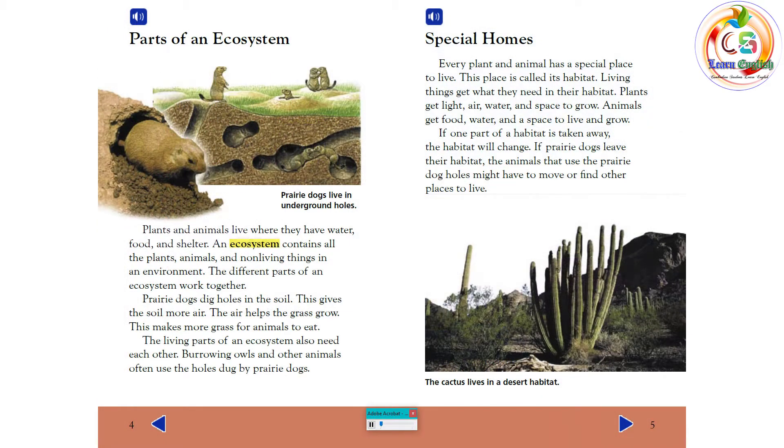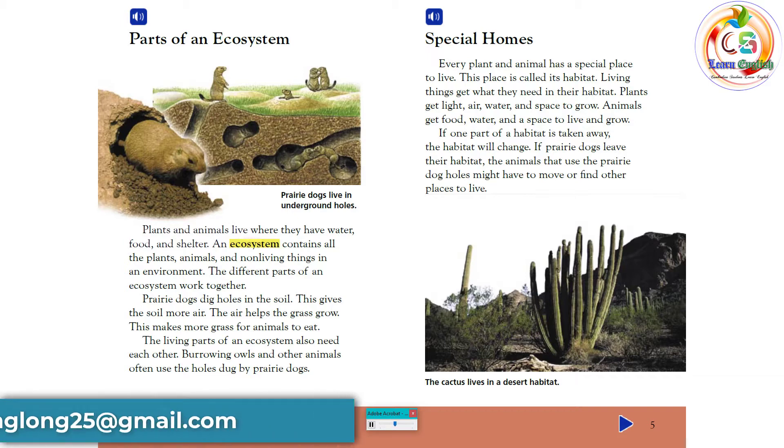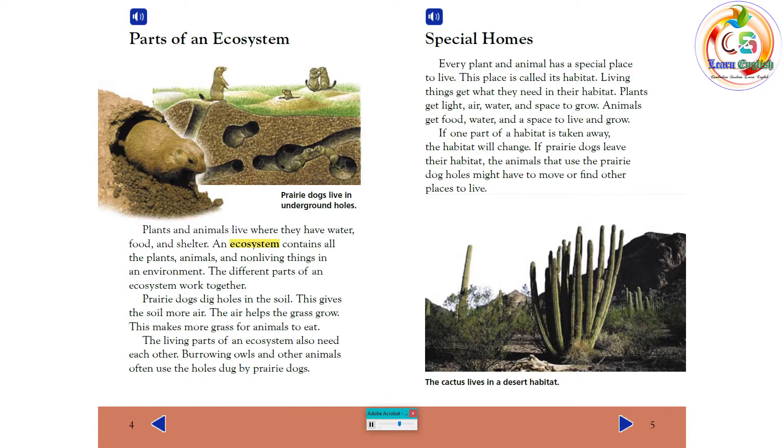Parts of an Ecosystem. Plants and animals live where they have water, food, and shelter. An ecosystem contains all the plants, animals, and non-living things in an environment. The different parts of an ecosystem work together. Prairie dogs dig holes in the soil. This gives the soil more air, which helps the grass grow, making more grass for animals to eat.